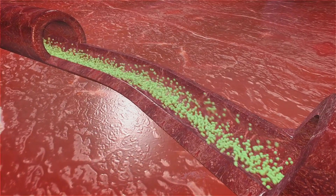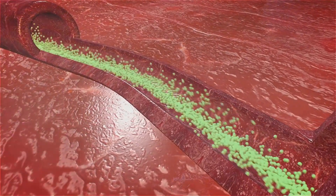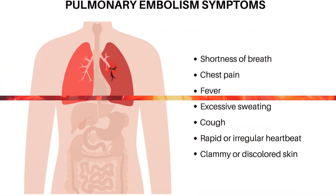If the clot is small and the body's own repair mechanisms kick in, it may dissolve on its own. However, a large clot or one that moves can lead to serious complications. If it reaches the lungs, it can cause a pulmonary embolism, a life-threatening condition.